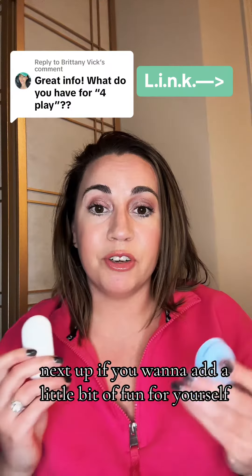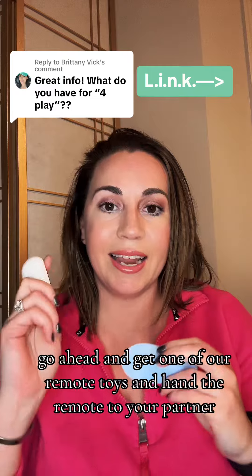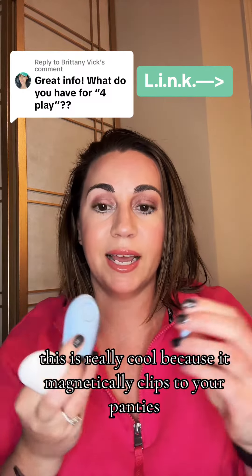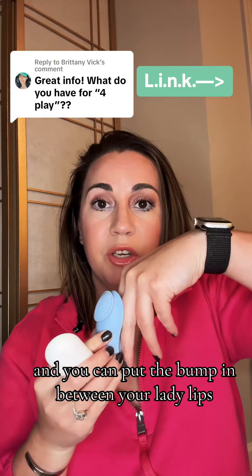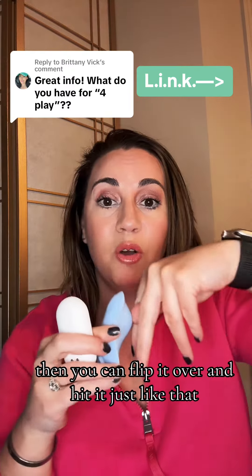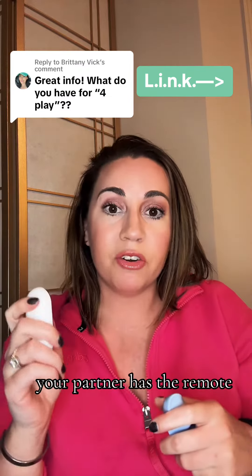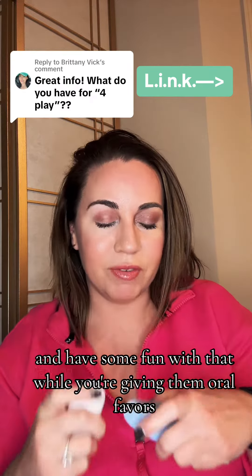Next up, if you want to add a little bit of fun for yourself, go ahead and get one of our remote toys and hand the remote to your partner. This is called Remote Destination. It's really cool because it magnetically clips to your panties and hits your doorbell — you can put the bump in between your lady lips. If you like more of a fiercer stimulation, you can flip it over for more of a vibe. Your partner has the remote and they can click through and have some fun with that while you're giving them oral favors.